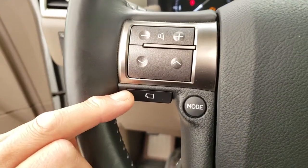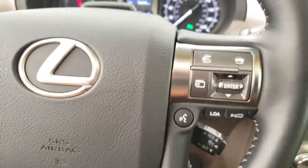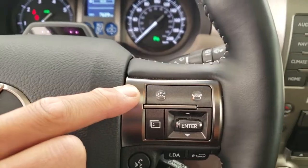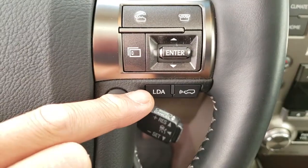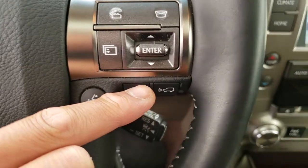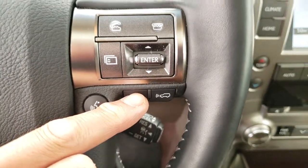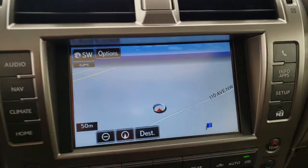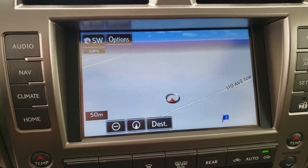Panoramic view monitor, hands-free calling, lane departure alert with steering assist, dynamic radar cruise control with pre-collision system, multi-media display with navigation, Bluetooth audio and backup camera.